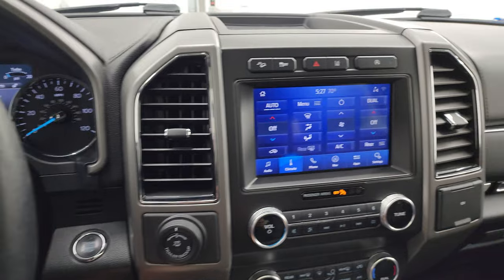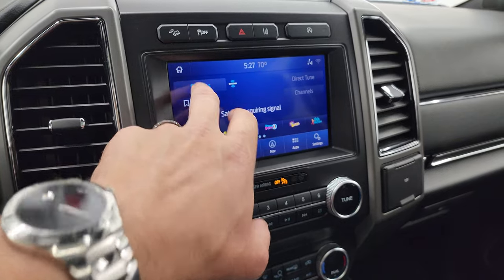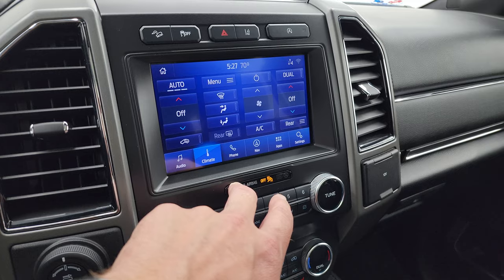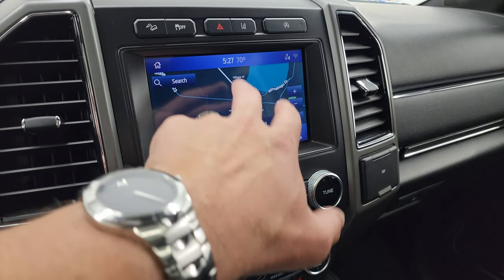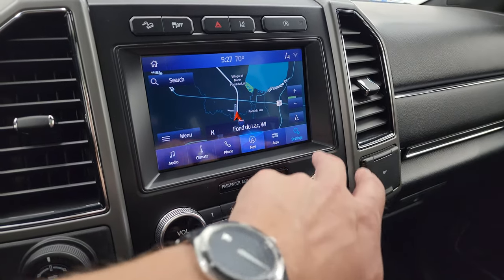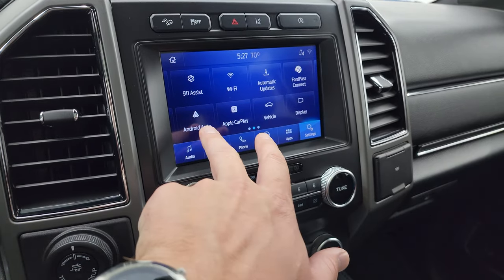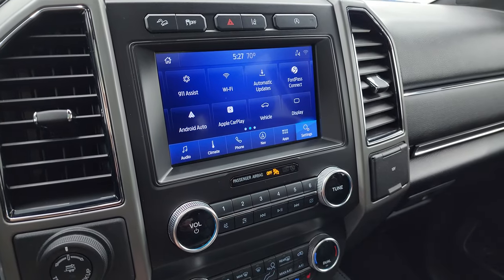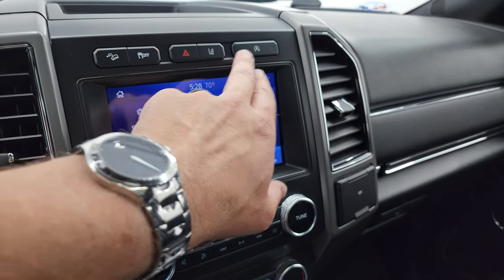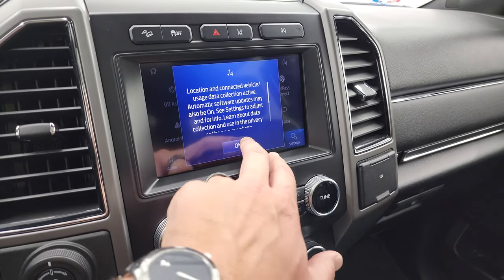You get the Sync 8-inch radio with AM, FM, SiriusXM, and Bluetooth. You can do your climate controls here and also the factory navigation system — you can see Highway 41, so that's working nicely. You have all your different settings and apps including Ford Pass Connect, Android Auto, and Apple CarPlay. This is also where your backup camera shows up. You also get downhill assist control, stability control, lane departure warning, and start-stop capabilities — you can turn those off and on.